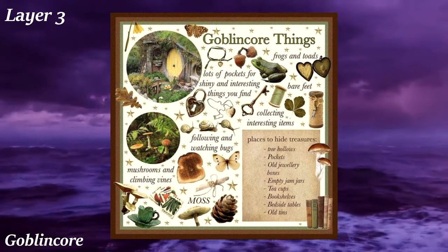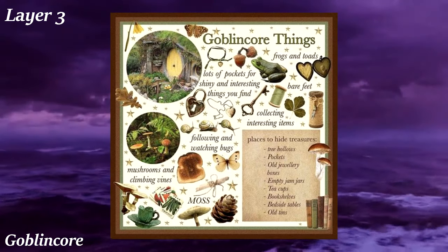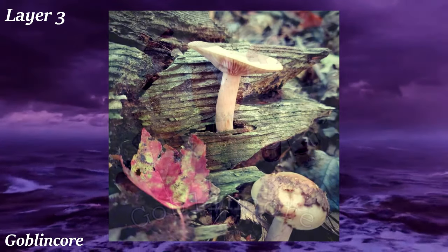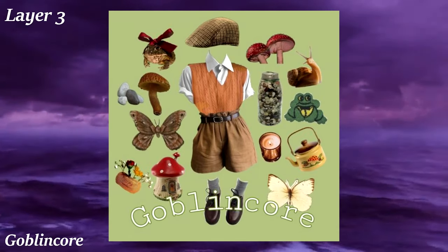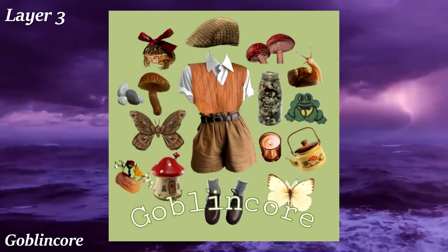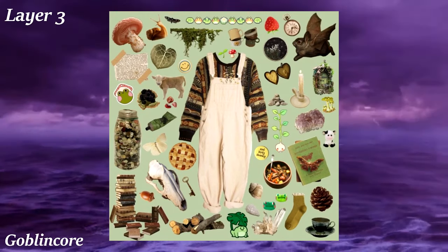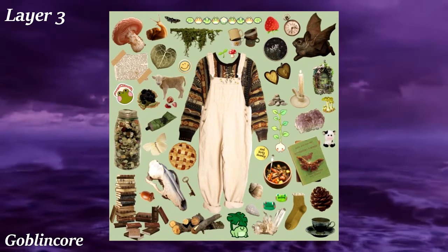Goblincore is another nature aesthetic, but what makes it unique is that it appreciates the parts of nature considered ugly — animals like frogs, snails, and slugs, as well as flora like moss, fungus, and dirty natural stuff like mud and animal bones. Fashion-wise, Goblincore lives up to its ugly themes with clashing colors and clothes suitable for adventuring in the woods. It also takes heavy inspiration from fairy tale goblins — ugly creatures who hoard trinkets — so followers will often hoard small, kind-of-valuable things. This aesthetic had a small surge in popularity on TikTok in 2020.